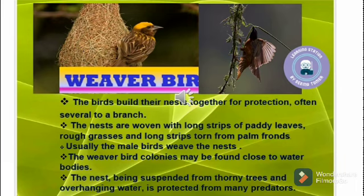This is a weaver bird. A weaver bird has a strong conical beak which it uses to cut blades of grass for nest building. By tying knots, the bird makes the nest more secure. Its nest is woven with long strips of paddy leaves, rough grasses, and long strips torn from palm fronds.